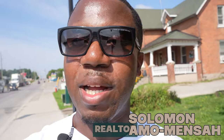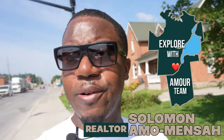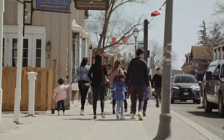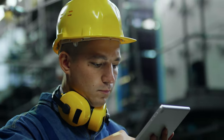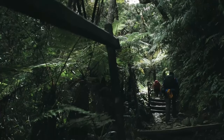I forgot to introduce myself! I got so excited looking at the farmers market with all those fresh fruits and vegetables. My name is Solomon Amomensa. I'm with the Explore with the More team. We create videos all about Simcoe County and York Region — covering everything from living, working, restaurants, to the amazing lakes.